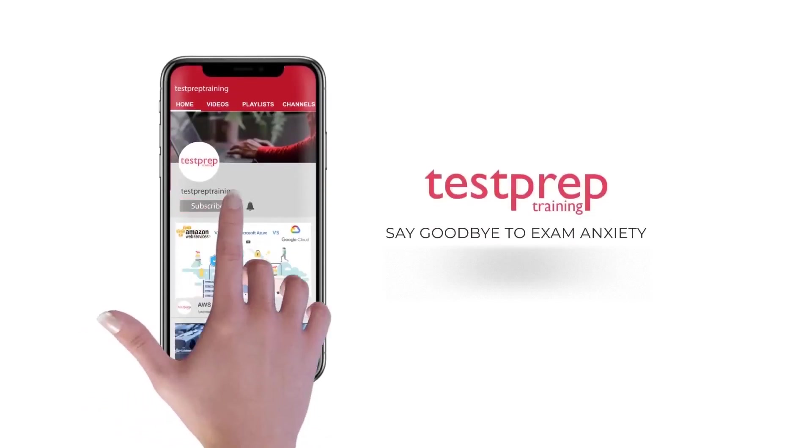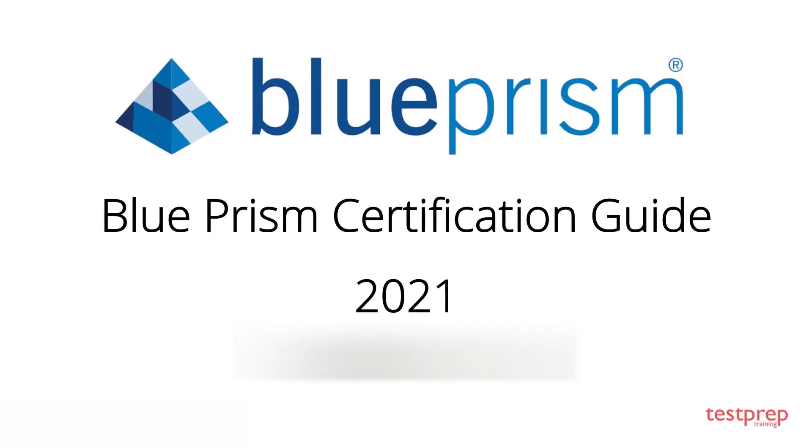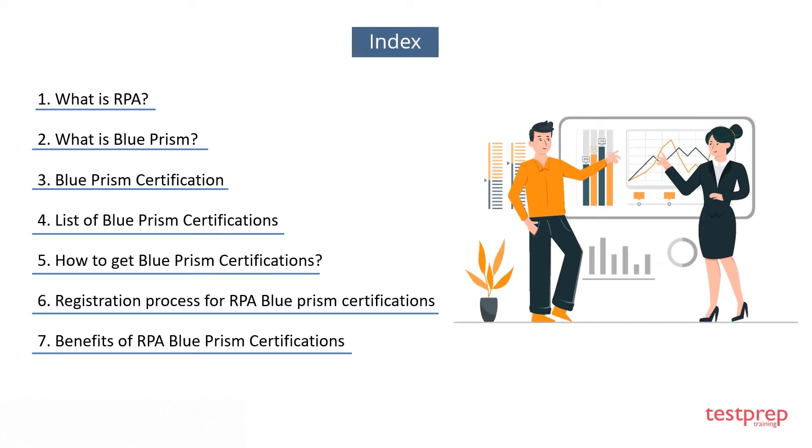Subscribe to our channel and hit the bell icon to never miss a video from us. Hi everyone, in this video we will discuss Blue Prism certifications, its scope and future. Here you can see the list of topics we are going to cover. We will start with the basic information required to begin your preparation and then move on to the study materials and important topics.